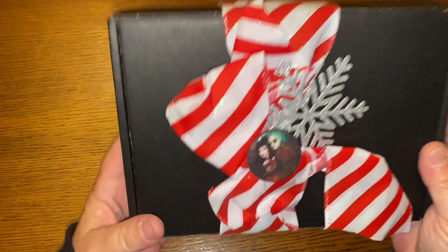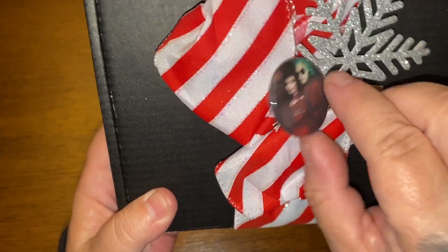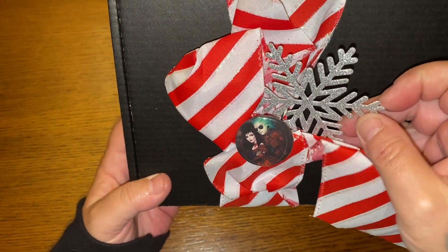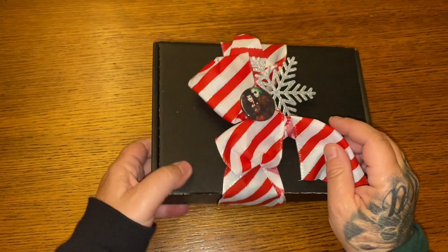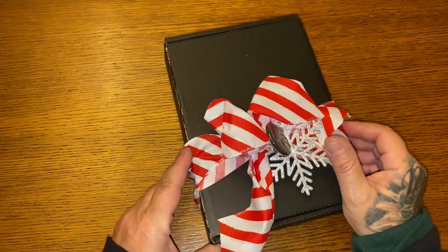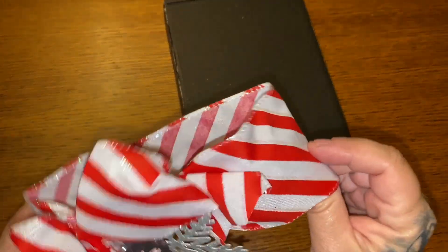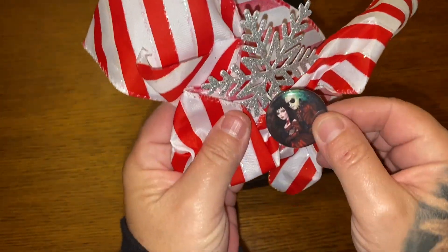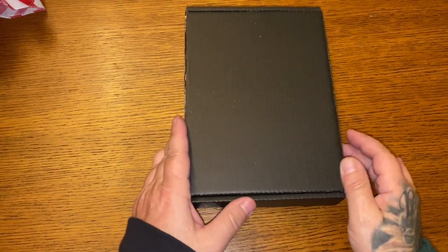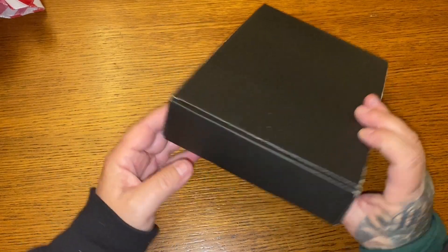Oh my God. So right off the bat, we have the adorable Lydia and Beetlejuice pin right here. It's connected on this really pretty bow and a little snowflake. I wonder if Michael helped box these — they're so, so cute. What I'm going to do is just slide it off and salvage this somehow. That's definitely going to my lunch bag. Alright, so here is our little black mystery box. Shall we? Let's proceed.